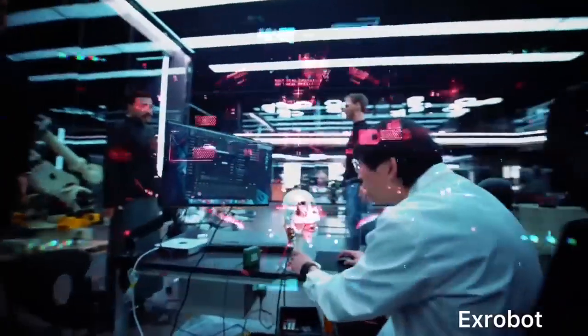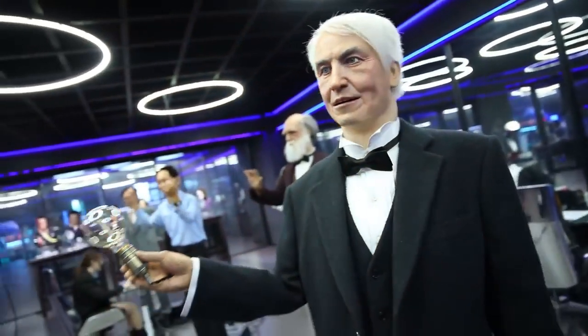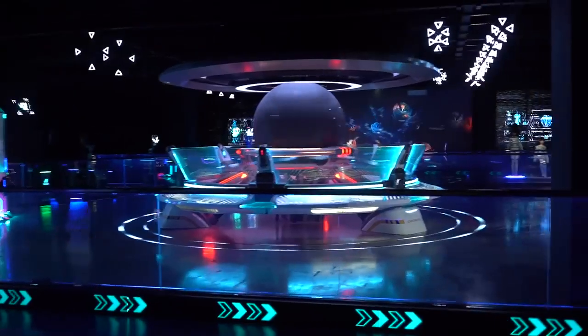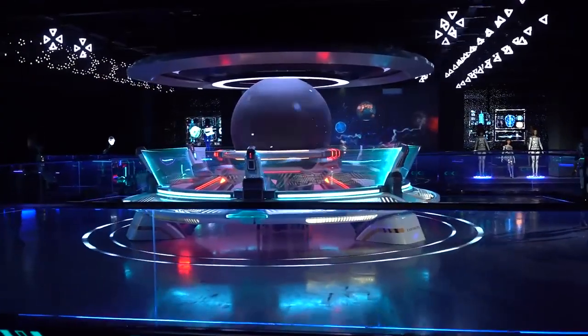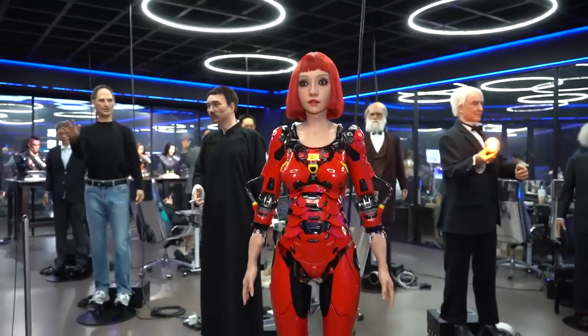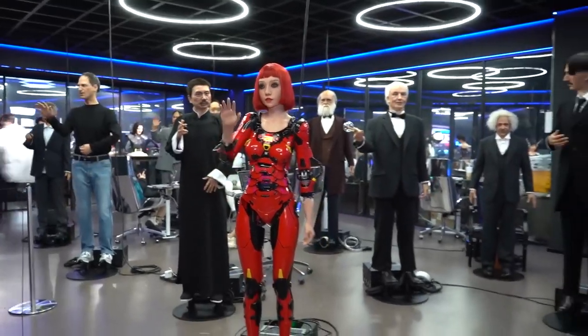Imagine that you enter a room and see your exact replica in front of you. Only it does not breathe, because it is made of metal and silicone. This is not science fiction. In China, they already make robots that copy people down to the pattern of veins and goosebumps on the skin. See how the world's most realistic humanoid robots are created and what they can do in this issue.